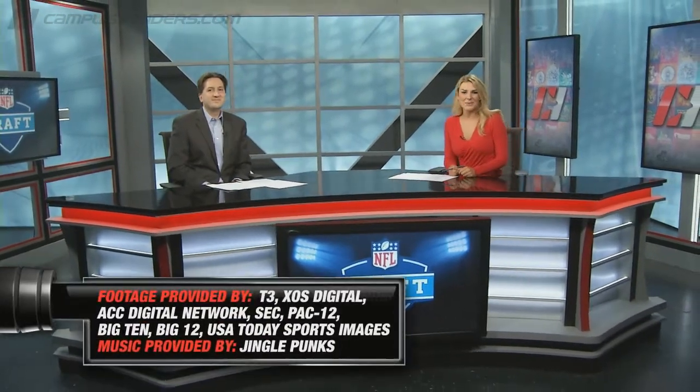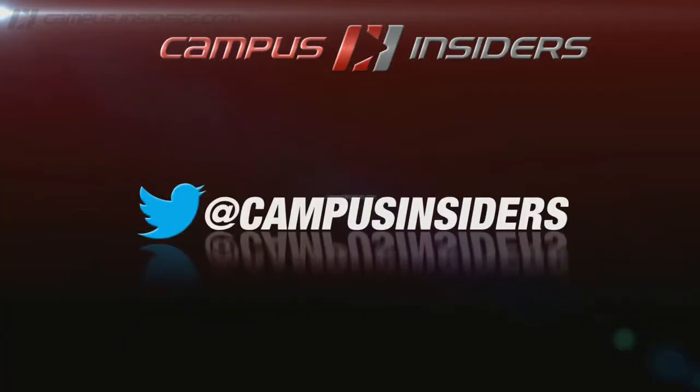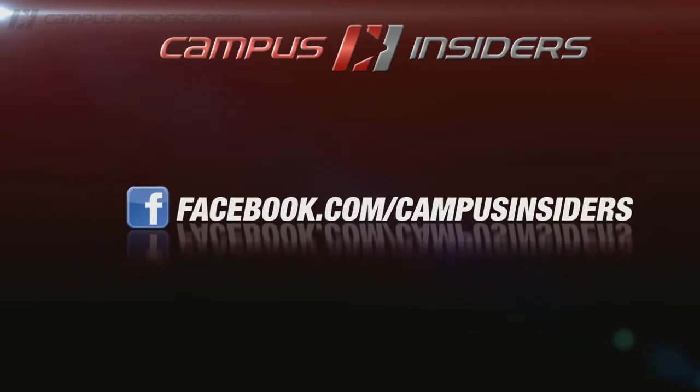Pete Futek, thank you very much. For more NFL draft coverage, be sure to keep checking CampusInsiders.com. We'll see you next time.